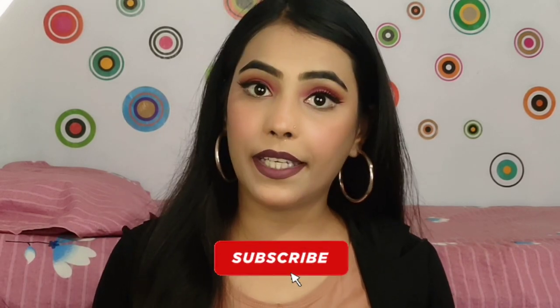Hi guys, welcome back to my channel. I hope you guys are safe and doing great. Today's video is going to be a huge haul video — I have purchased many makeup products. I have some extra makeup products to share with you. I purchased from Amazon, Flipkart, and Purpll — three places. This video can be a little longer because it has a lot of products. If you are not subscribed to my channel, please do subscribe.